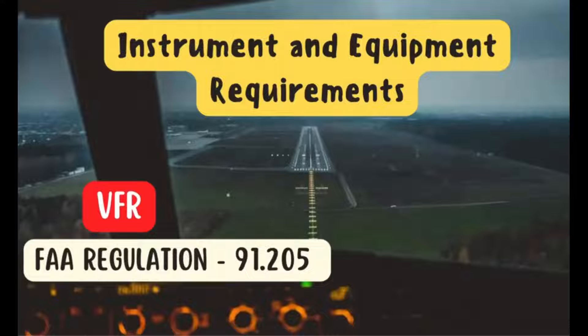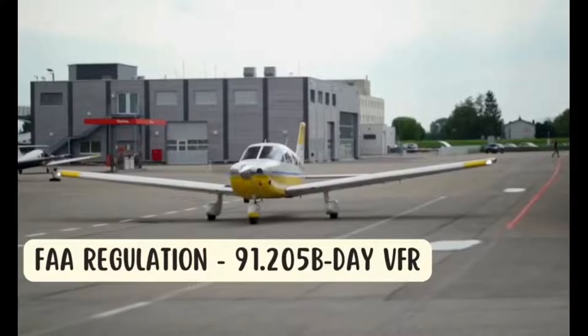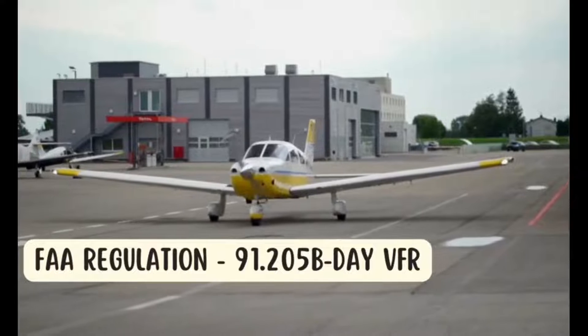Hello aviators, welcome to today's video lecture where we'll be discussing the crucial instruments and equipment required for visual flight rules operations during both day and night. To make it easy to remember, we have mnemonic aids: A TOMATO FLAMES for VFR day, and A TOMATO FLAMES plus FLAPS for VFR night.